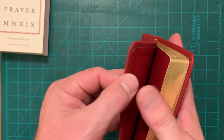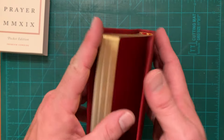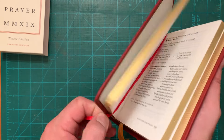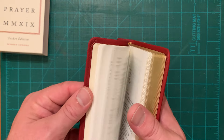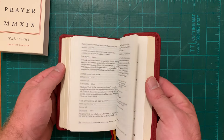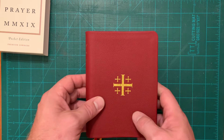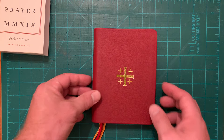It's got the rounded corners — you can see the nice corner work here. PVC liner. It's got four ribbons, two red and two yellow. Gilded edges, and all 808 pages of the prayer book. There it is: the BCP Premium Pocket Edition on Anglican Liturgy Press.